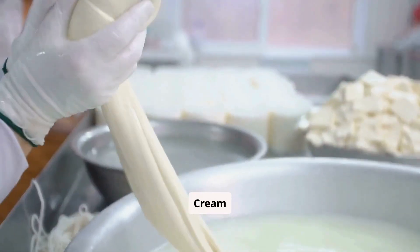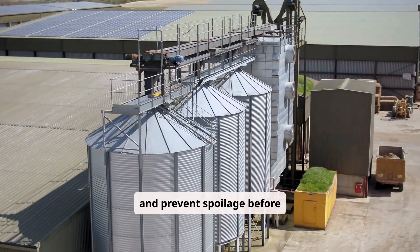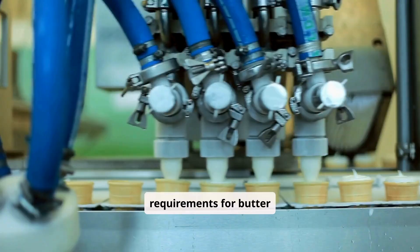Step 4: Storing the cream. The separated cream is transferred to chilled storage tanks to preserve its freshness and prevent spoilage before pasteurization. At this stage, the cream may be further analyzed to ensure it meets the specific requirements for butter production.